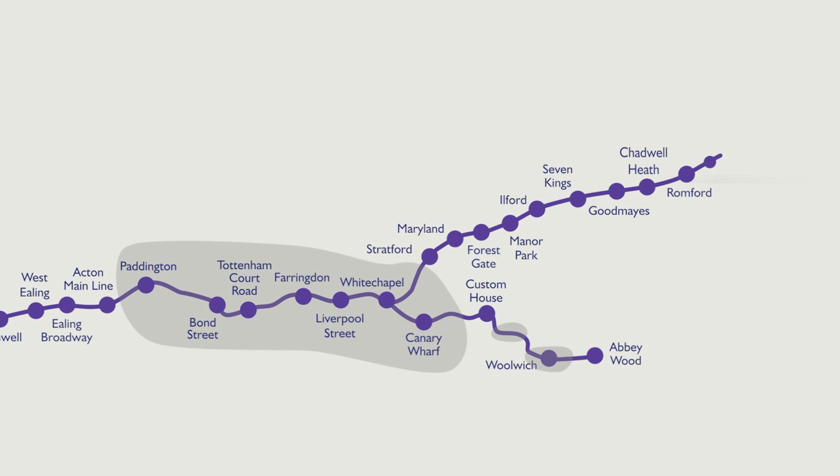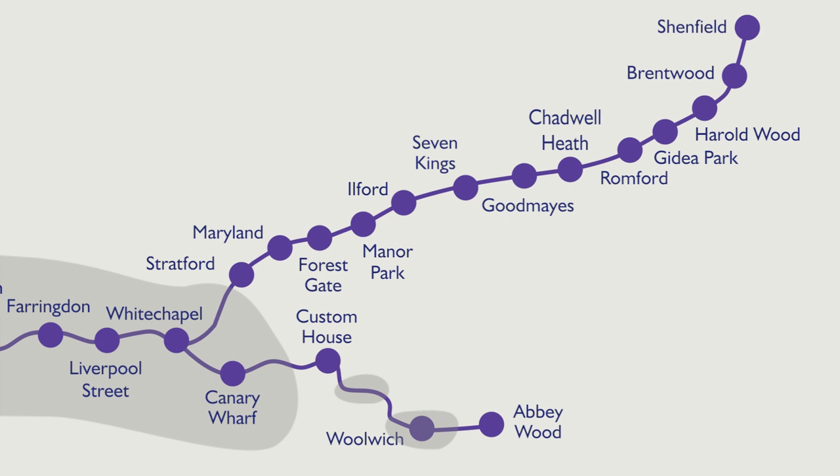One branch heads southeast, coming up to the surface after Canary Wharf, but with two short tunnel sections again, before terminating at Abbey Wood. The branch that runs northeast comes into the open just before Stratford, and runs over the line currently known as TFL Rail, terminating at Shenfield.